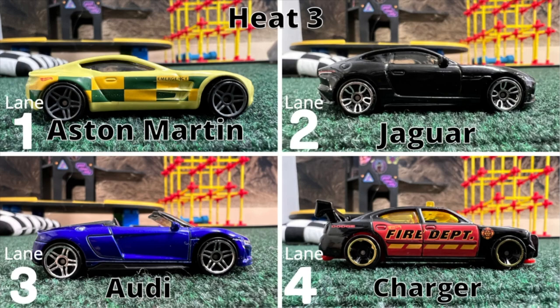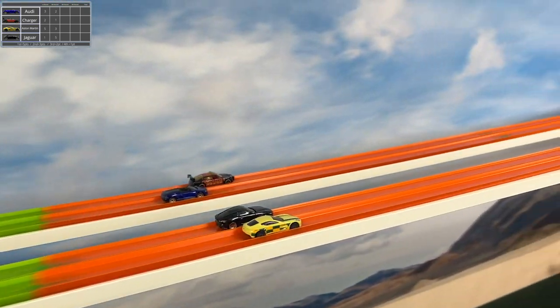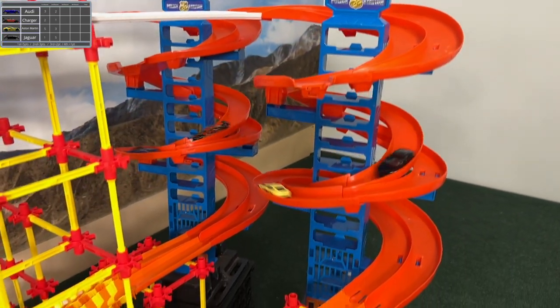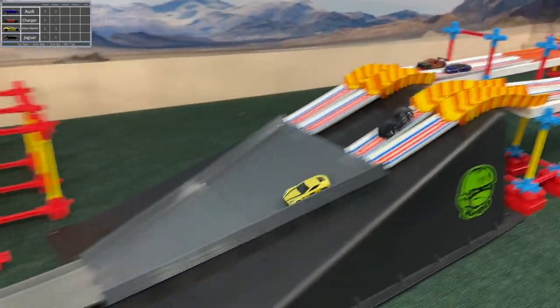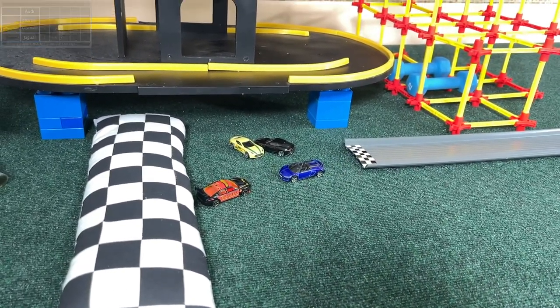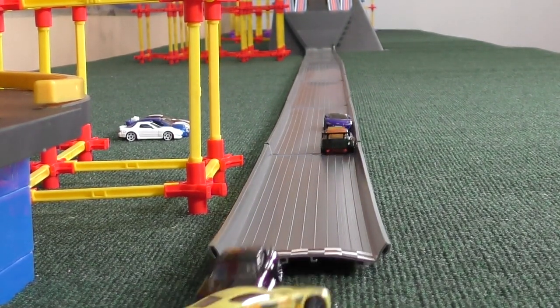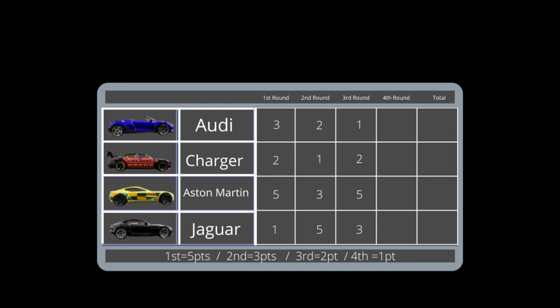Next heat, same set of four. Now it's Aston Martin on the near side, Audi in the middle. Five and three for the Aston Martin so he's really in the lead with eight, but it's still anyone's match. Aston Martin just by a length — still a chance to lose. He starts to turn around and goes for a reverse nose block — or a rear block. He'll get that one, and he did such amazing things that I choked up right there.